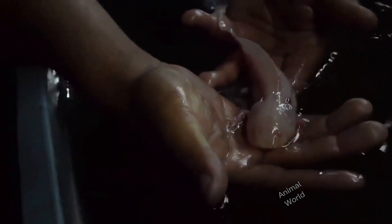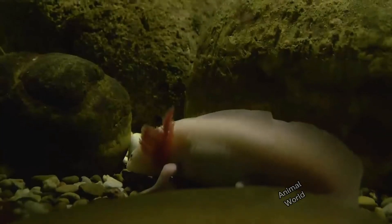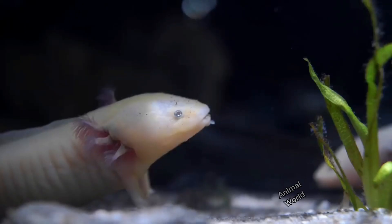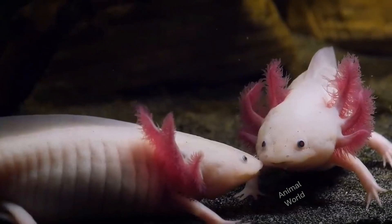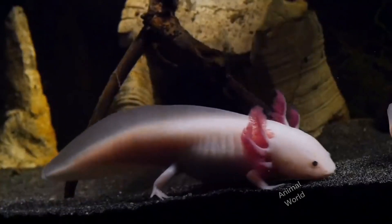Behavior and food: The axolotl is predominantly nocturnal and has carnivorous eating habits. Their diet includes small invertebrates, fish, and even insect larvae. Its ability to absorb oxygen both through its gills and skin makes it adapted to aquatic environments and allows it to breathe in still waters.